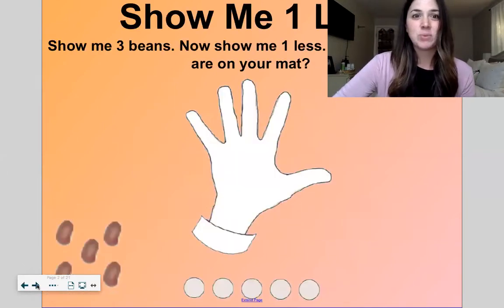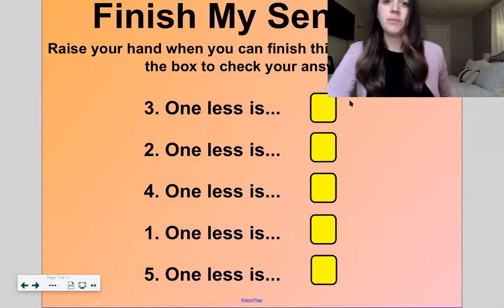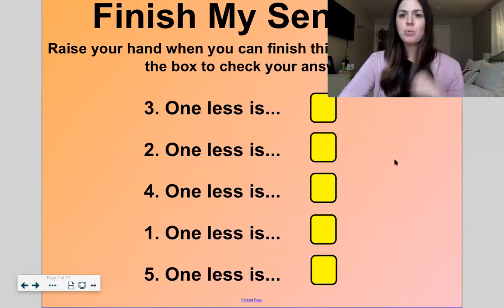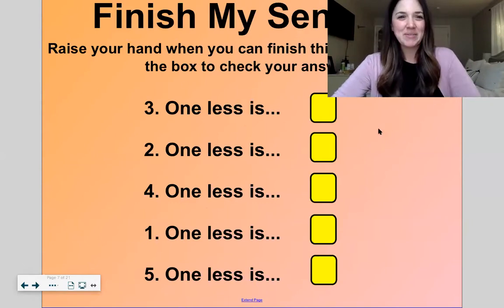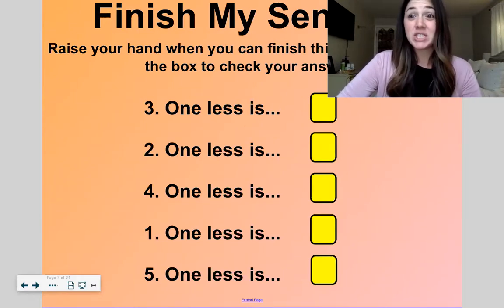Let's warm up with a fun game today. We're going to do "finish my sentence." You're not going to raise your hand because we're on our own — just blurt it out. I'll read it to you, and then we'll finish the sentence. Okay, ready?